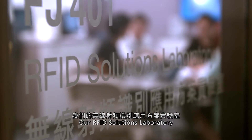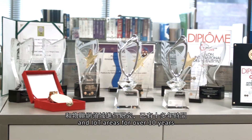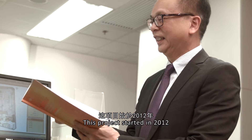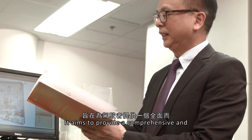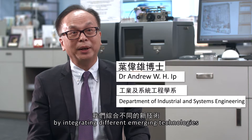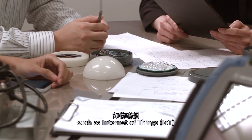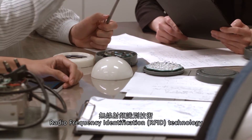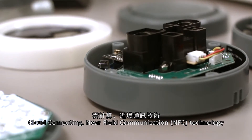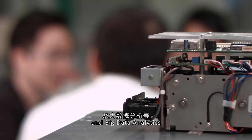Our RFID Solutions Laboratory has been doing research in the RFID and IoT areas for over 10 years. This project started in 2012. It is aimed to provide a comprehensive and high-quality parking experience to drivers by integration of different emerging technologies such as Internet of Things, radio-frequency identification technology, cloud computing, near-field communication technology, wireless sensor actuator network, and big data analytics.